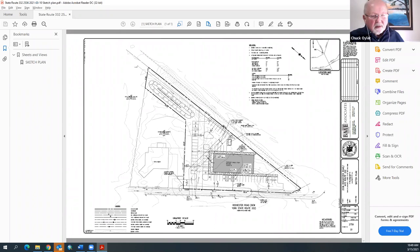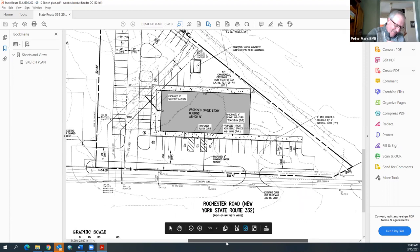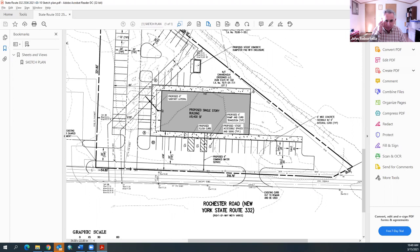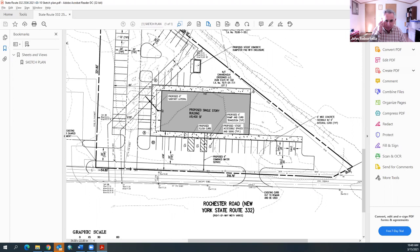The Rochester Road sketch plan is scheduled for the April 15th planning board meeting. Peter is thanked for his patience waiting through the morning. The referral is to NYSDOT for sketch plan, with Lance providing any additional comments.